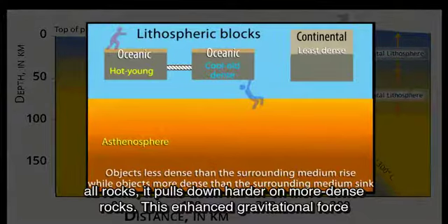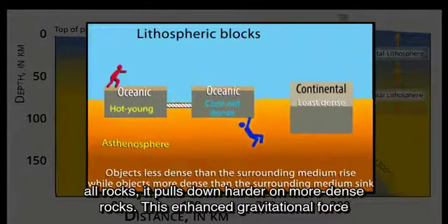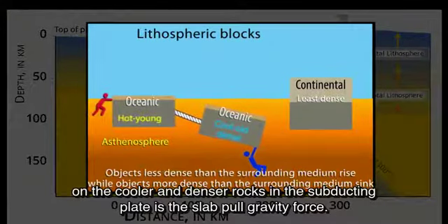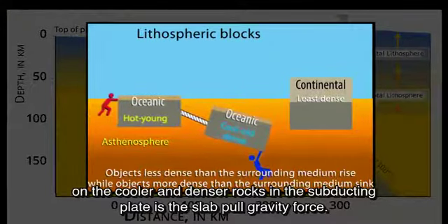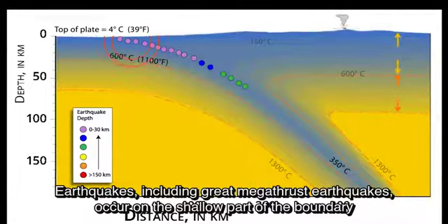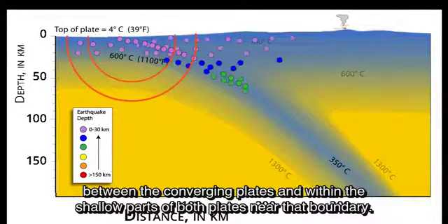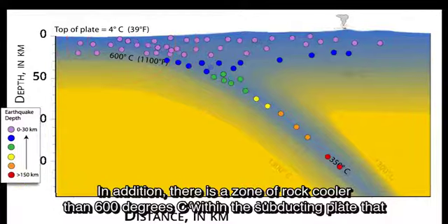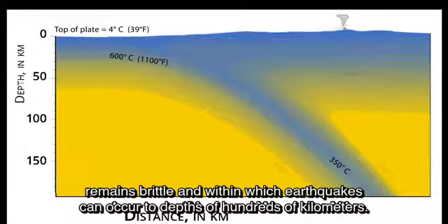The cooler temperatures mean that the density of rocks in the subducting slab is greater than the density of the hotter asthenosphere. While gravity pulls down on all rocks, it pulls down harder on more dense rocks. This enhanced gravitational force on the cooler and denser rocks in the subducting plate is the slab pull gravity force. There is also a zone of rock cooler than 600 degrees Celsius within the subducting plate that remains brittle and within which earthquakes can occur to depths of hundreds of kilometers.